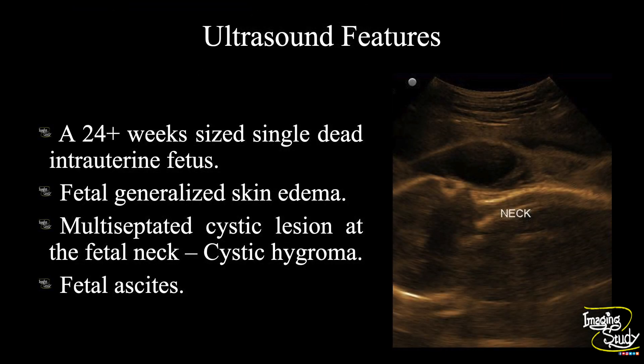In summary, a 24 plus week sized intrauterine dead fetus is seen. Fetal generalized skin thickening is noted. There is a multiseptate cystic area at the neck of the fetus indicating cystic hygroma. Fetal ascites is also noted and the placenta appears thickened. These features conclude this as a case of hydrops fetalis.